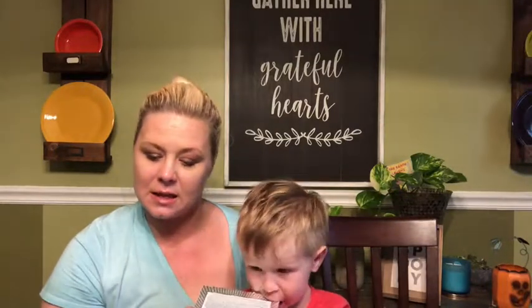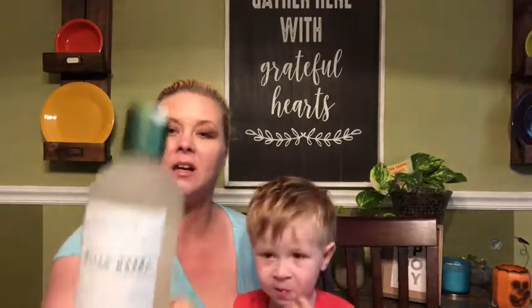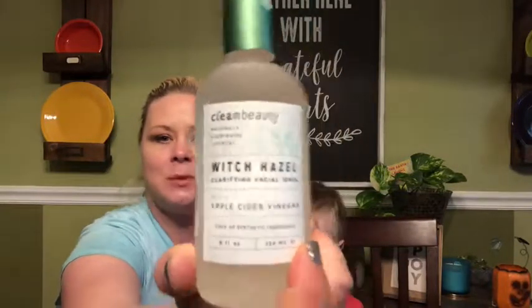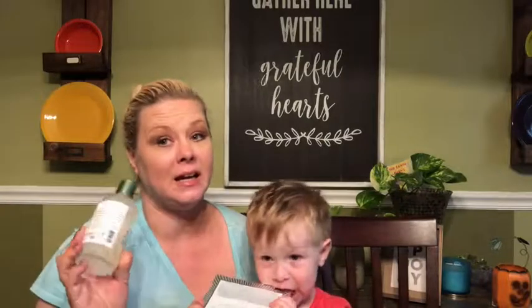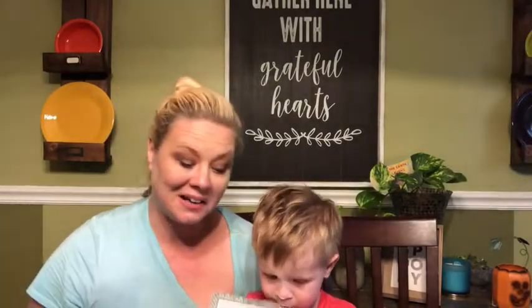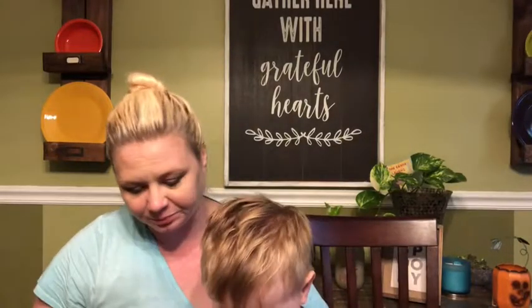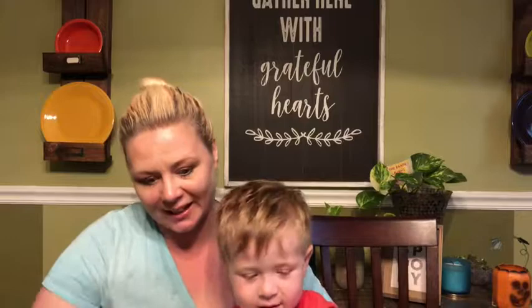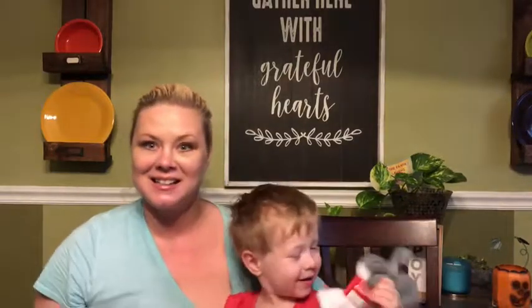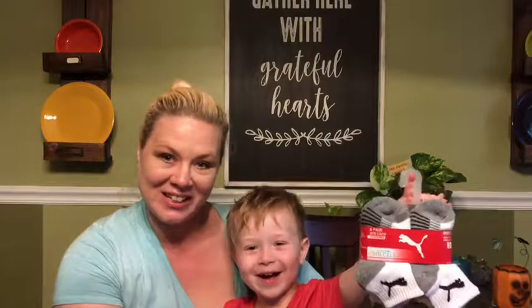Next I got some witch hazel clarifying facial toner with apple cider vinegar - clean beauty. This was $6.99. The reason I got this is because I'm running low and I don't have any coming in any boxes soon.